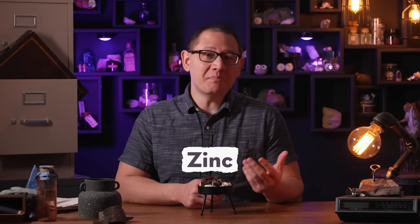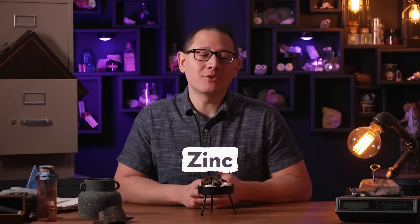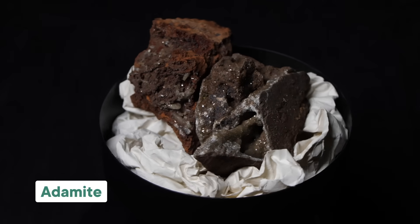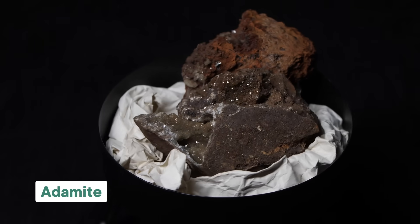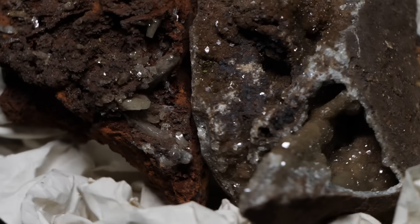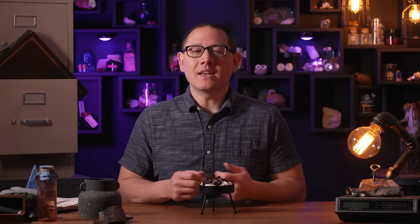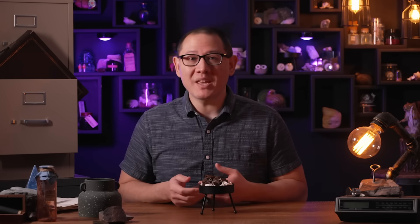Zinc and arsenic happen to be big components of this particular hydrothermal system, and so the rocks altered to make a unique collection of zinc and arsenic-rich minerals, including adamite. Adamite is a zinc arsenate hydroxide, and the crystals can be a range of colors depending on the other elements that find their way into the mineral structure: clear or white if they're very pure, yellow if they have iron, lime-green with copper, and occasionally pink with cobalt or purple with manganese.